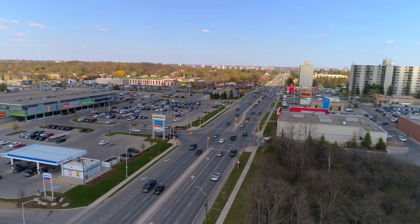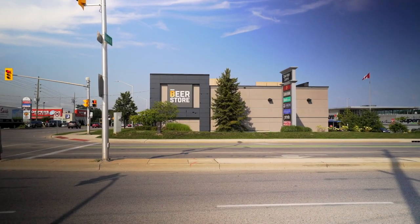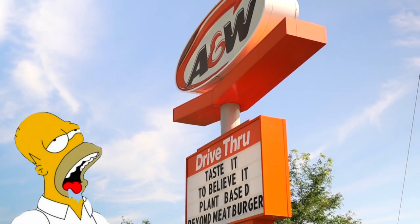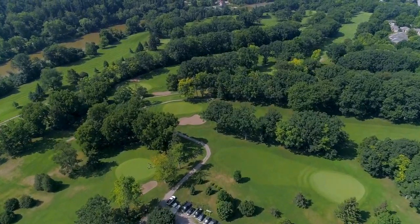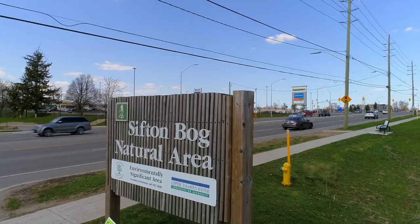The main commercial hub in Oak Ridge is at Oxford and Hyde Park. There you'll find all the shopping you need with grocery stores, the beer store, and some fast food eateries. Oak Ridge also has the oldest public golf course in Thames Valley, many parks and playgrounds, and the Sifton Bog which has some incredible trails.